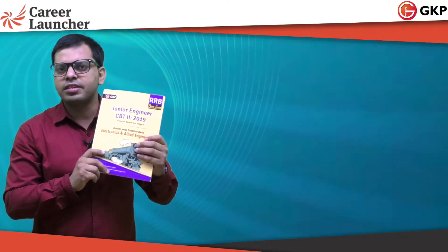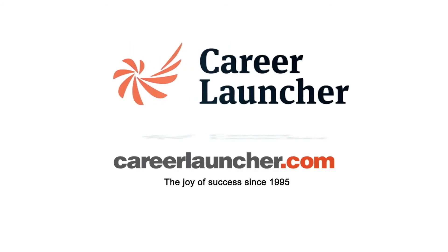Thanks a lot for taking this session. Career Launcher — make your parents explode with joy.